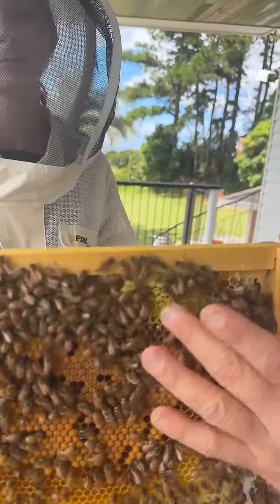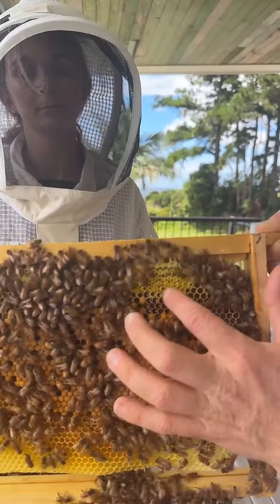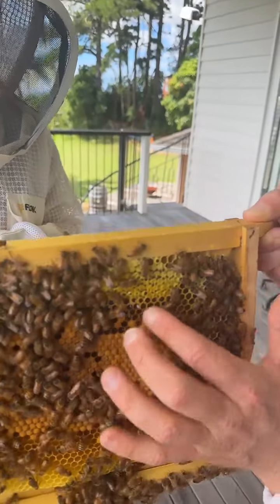If you have a look here, this is what it looks like when they're closing in the caps. See how there's open cells here, and then there's closed cells over here, and in between you've got partially closed ones.